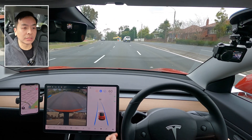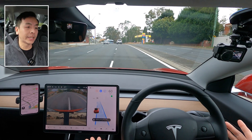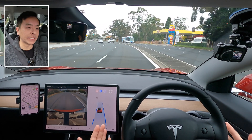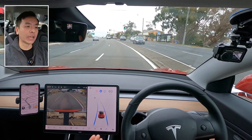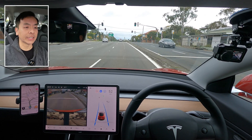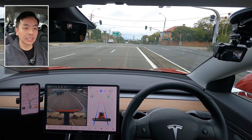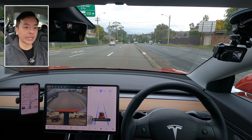We've got auto lane change as well — let's try that. Auto lane change is only available with the FSD package; if you've just got basic autopilot, you won't have it. But I do quite like the lane change, especially on road trips. Auto lane change can be quite handy when you need to pass slower vehicles.